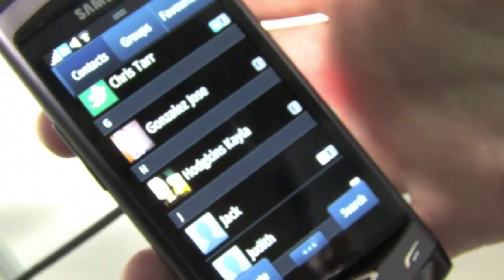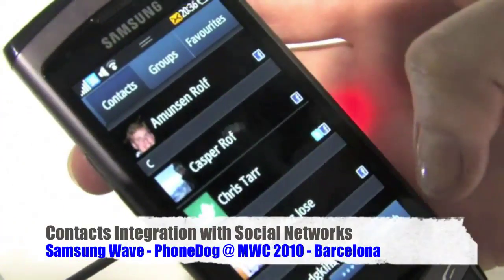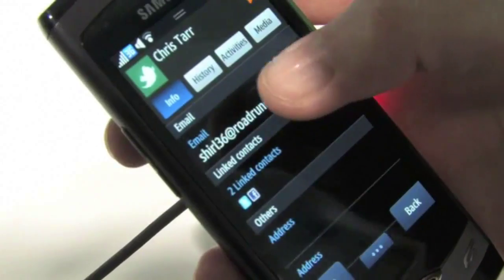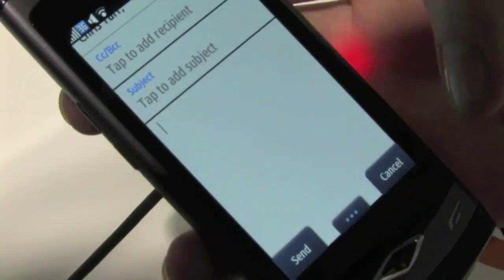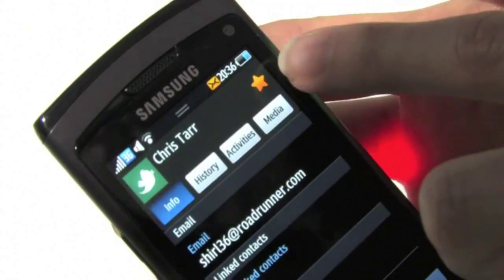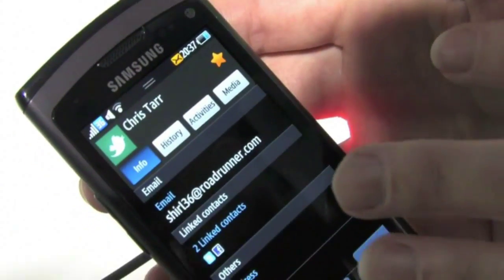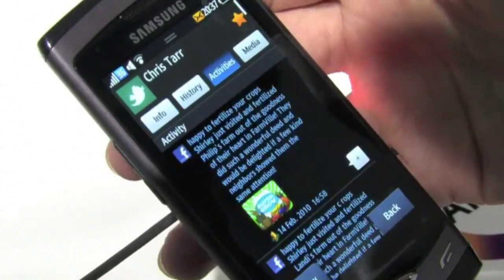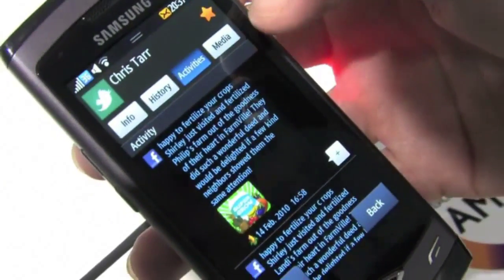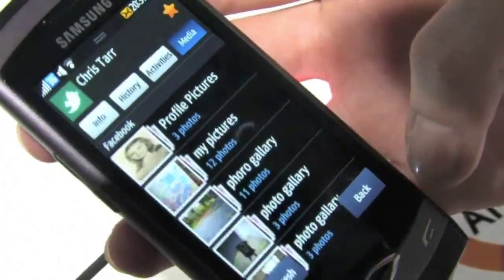This contact list has not only contacts from your SIM card, but also all of your contacts from your social networks. For example, clicking on Chris Starr shows all the basic information. From this screen you can start email, view your IM history, and if this user was online, you could automatically start chatting. History shows all communication history with this user. Activities show all the recent Facebook postings, and media shows all video or photo albums this user has on Facebook.